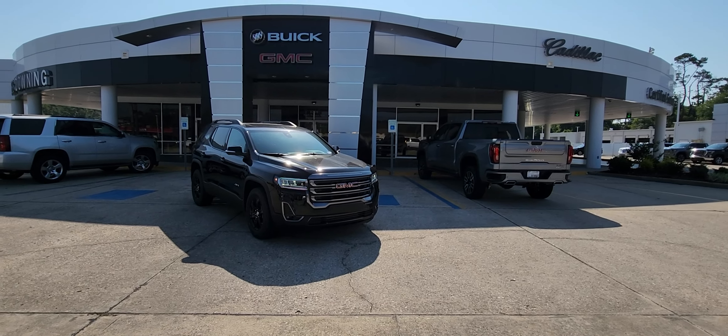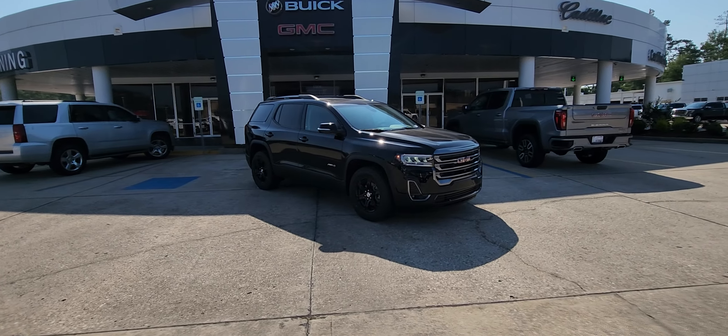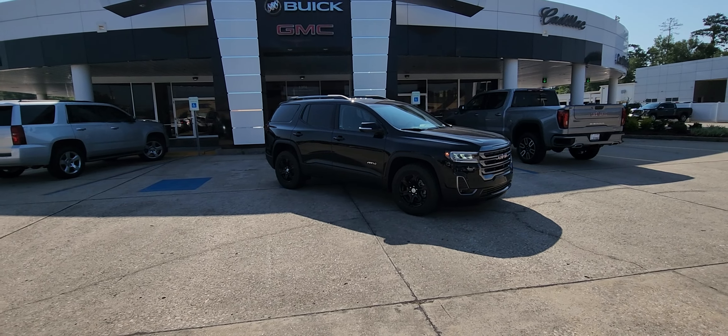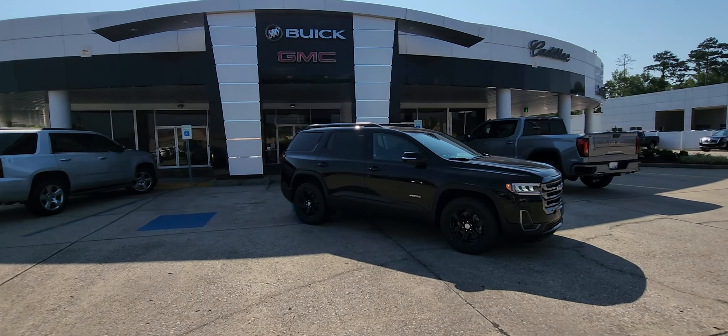Good morning, James here at Ross Downing Buick GMC Cadillac in Hammond. Here is a 2023 GMC Acadia AT4 package in the ebony twilight metallic exterior paint color.